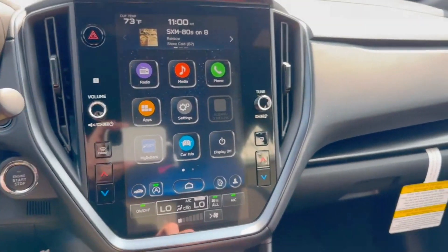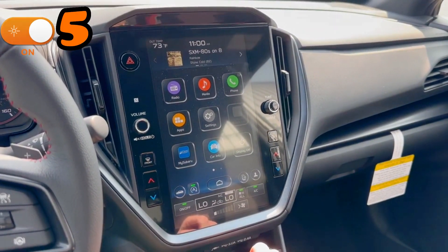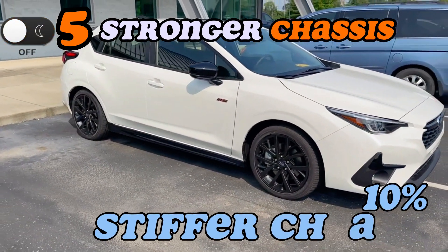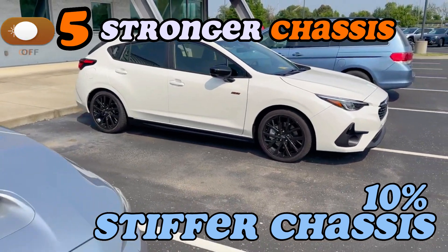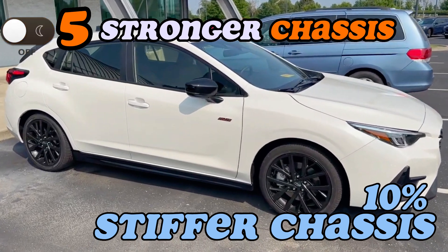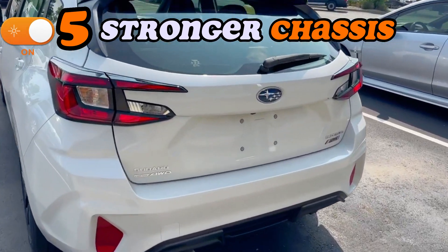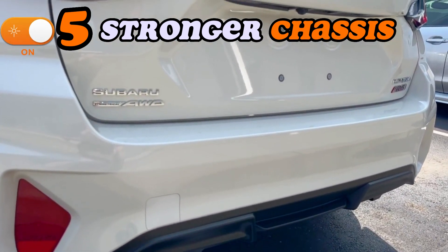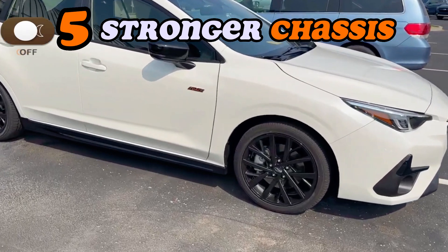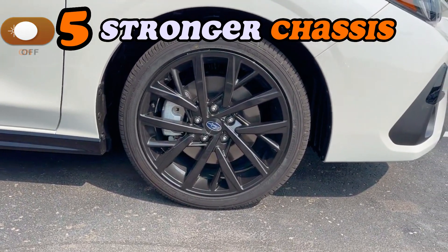Point five: the 2024 Impreza boasts a 10% stiffer chassis, making this sixth generation a much improved driving vehicle, which greatly enhances dynamic performance and ride quality. When you are driving, every twist and turn will feel more controlled and responsive, ensuring that you remain glued to the road while enjoying a thrilling driving experience.